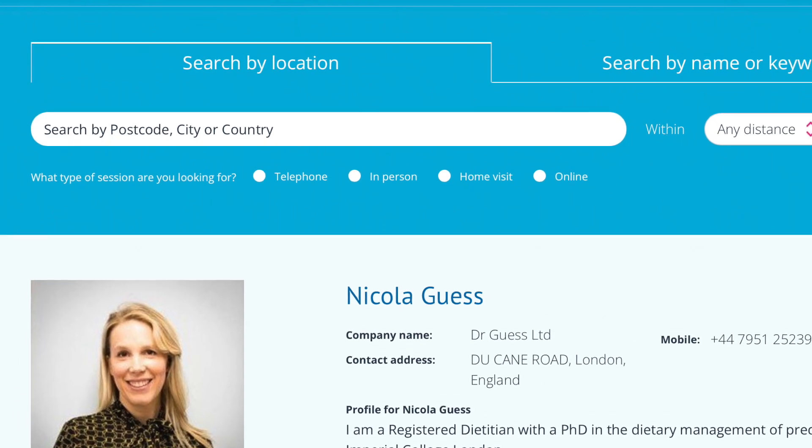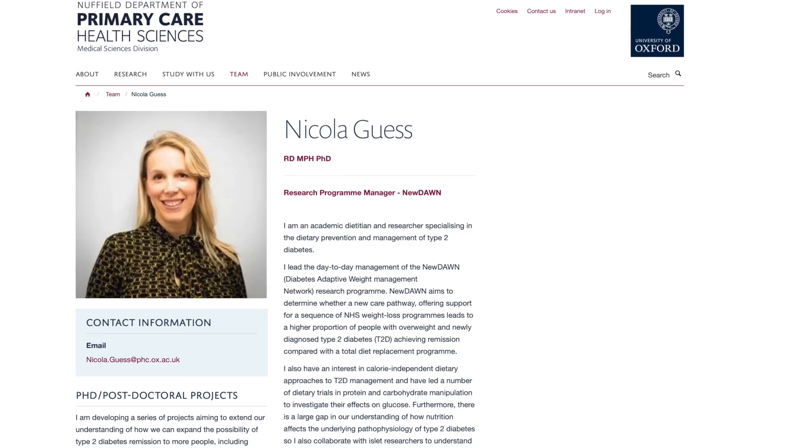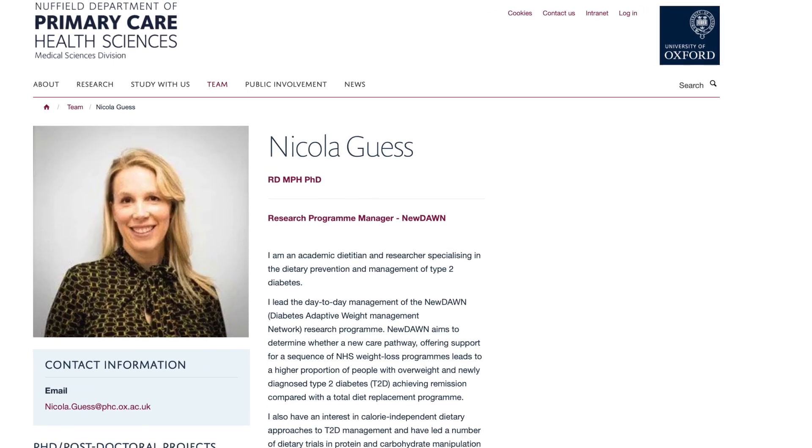Dr. Guess received her PhD from Imperial College London for work in diabetes prevention, and she is currently research program manager at Oxford University, where she studies approaches for diabetes remission.